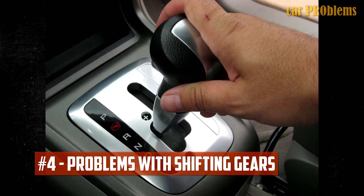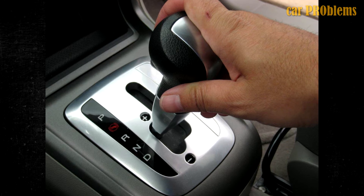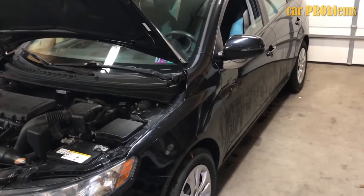Problems with shifting gears. If the camshaft position sensor in your automatic transmission car is malfunctioning, it may cause improper gear changes. This could be because the sensor's error code has put the engine into limp mode.